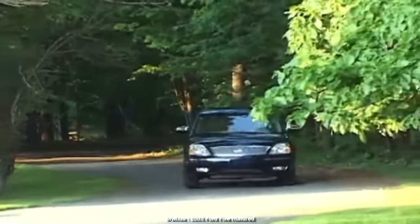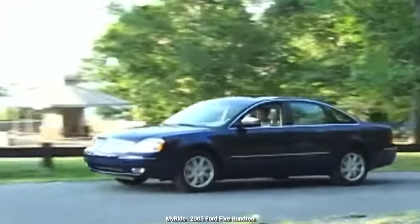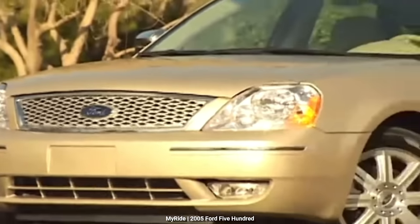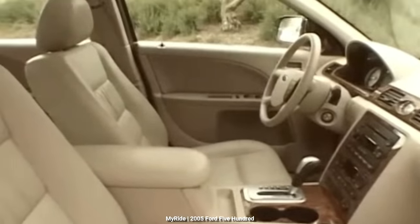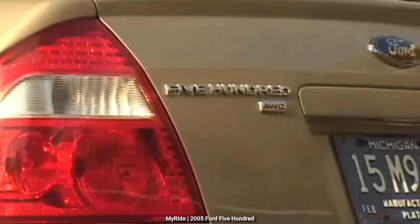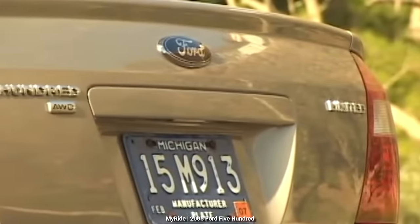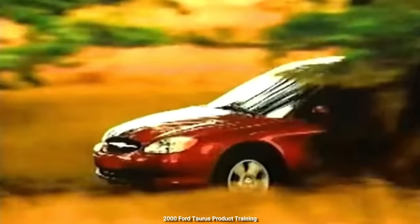Going on sale for 2005, the Ford 500 was an all-new premium family sedan built on the Volvo S80 platform. Being available in both front-wheel drive and all-wheel drive, the 500 was well-suited for families and was a solid choice for the less than $30,000 price range. In this episode, we're going to take a look at the 2005-2007 Ford 500, a large, roomy, and practical family sedan that was intended to replace the midsize Ford Taurus.